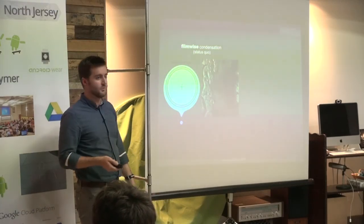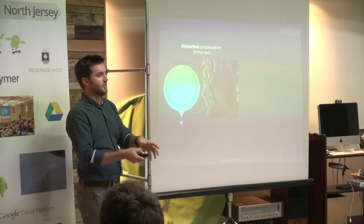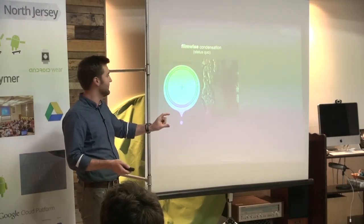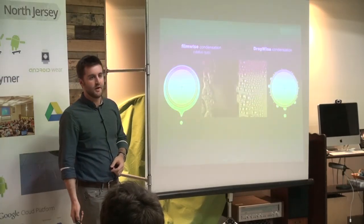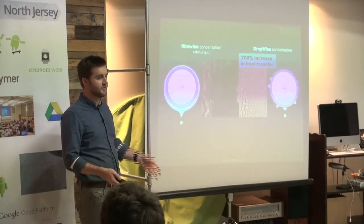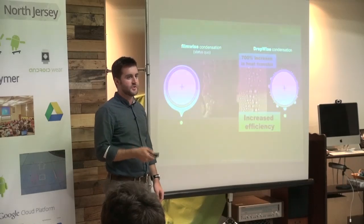There's a fundamental problem with this condenser. When the steam condenses, it covers the surface of the condenser in a blanket of liquid, which is terrible at conducting heat. You can solve this by putting a liquid-repellent coating on the outside of the tube — it breaks up the film of water, and heat transfer shoots up by 700%, so your plant generates electricity way more efficiently.